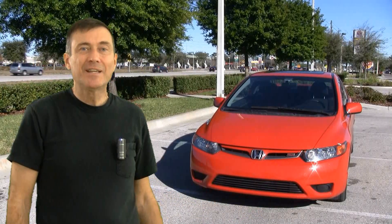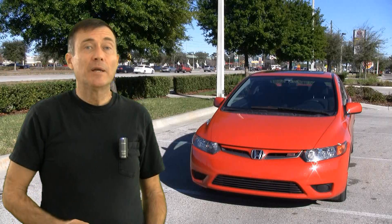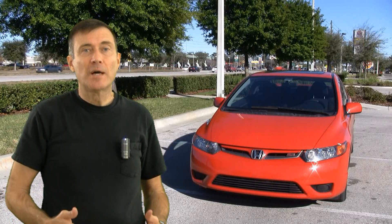This is my 2007 Honda Civic SI. It is a fairly nice car, but it has one very annoying characteristic, and that is the throttle sticks.